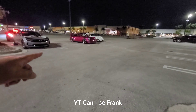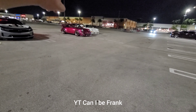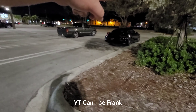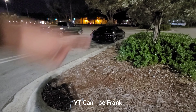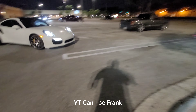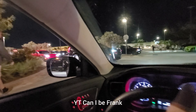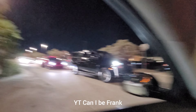We got a bunch of generations of Porsches here: 964, 964, 991.2, 991.1, and there's a 992 here as well. Yeah, this is crazy.